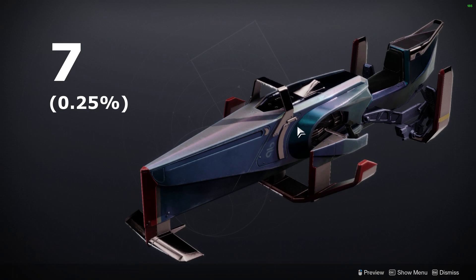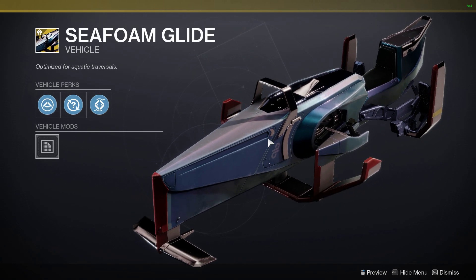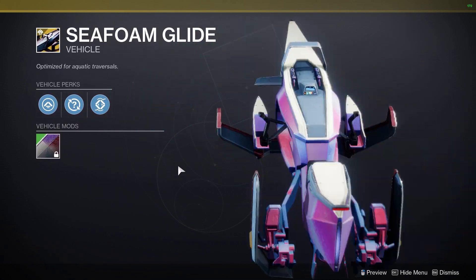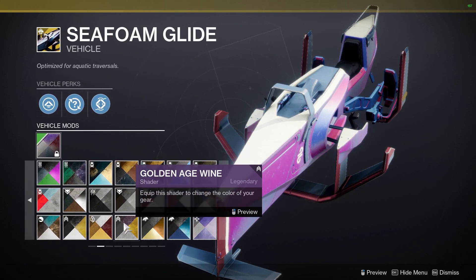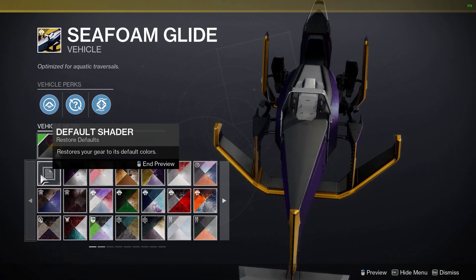Coming in at number 7 is the Sea Foam Glide. This sparrow — or should I say jet ski — is owned by 0.25% of players. This one was released in the Season of the Haunted, and personally I kind of like the look of it. I can see why many people never got it though, because out of all the boat-themed cosmetics in the game, this one is just kind of boring.